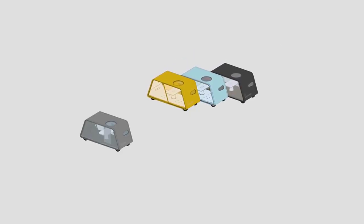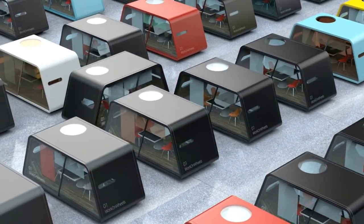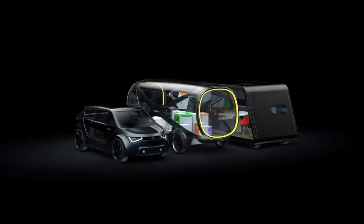Motors and batteries would be housed beneath the car, leaving room for extra storage space in the front, which could potentially slide in and out like drawers and contain cooled space for groceries.